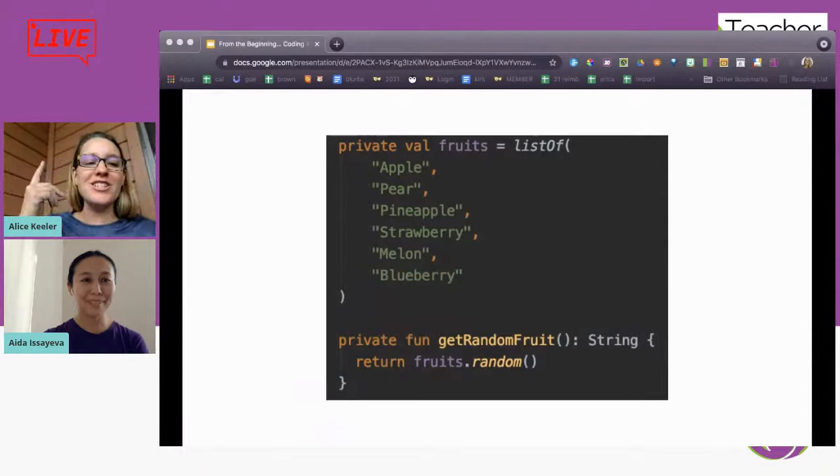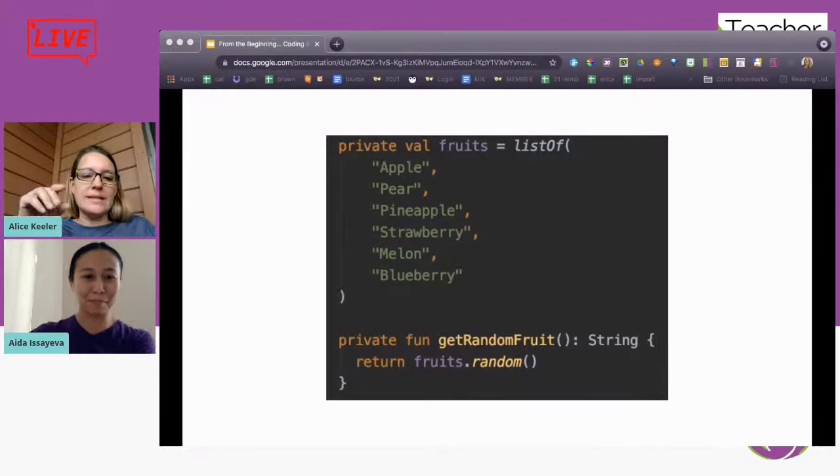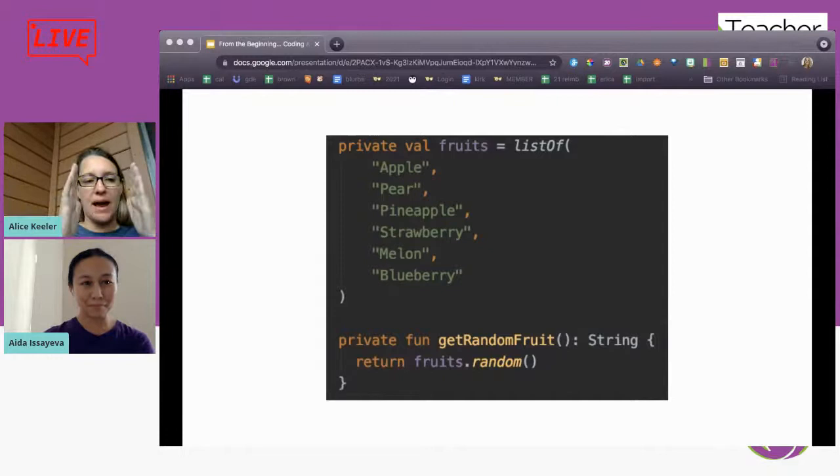This function does return your random fruit — just one line, that's all you need. When I define a function name, I take all the words and smash them together, capitalizing the first letter of the second, third, fourth word — that's camelCase. So 'getRandomFruit' with parentheses. I've never seen the colon notation before: 'colon String' — that's different from what I'm used to. Can you explain that?